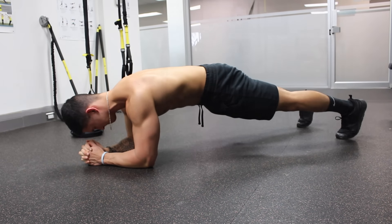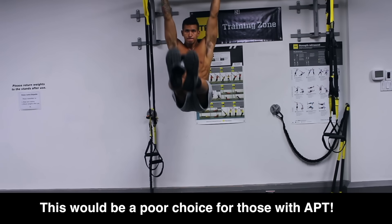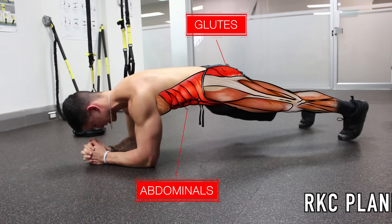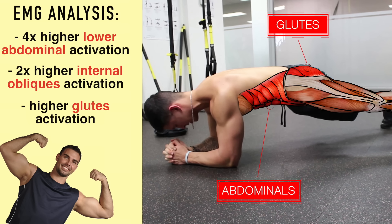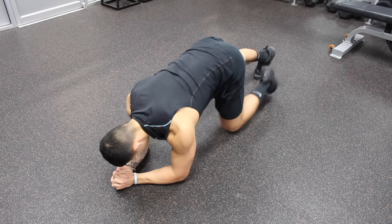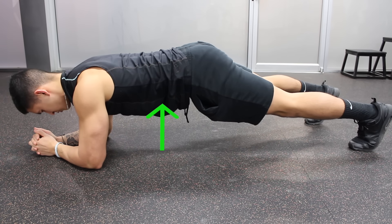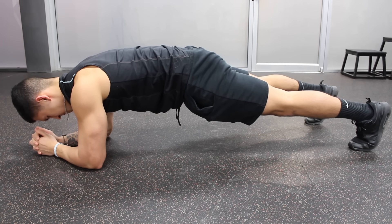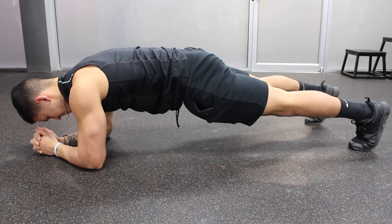Next we're going to strengthen the abdominals. For those with anterior pelvic tilt you need to focus on ab exercises that minimize involvement of the hip flexors since they're overactive. One great exercise is RKC planks, which look like the standard plank but EMG analysis by Brett Contreras shows they exhibit much greater abdominal and glute activation than the standard plank — especially beneficial for those with anterior pelvic tilt. Set up like a standard plank but with your hands interlocked and feet slightly wider than normal. Activate your abdominals by drawing your belly button towards your spine, then posteriorly tilt your pelvis by squeezing your glutes and keeping them contracted throughout. Hold this position as long as possible without letting your lower back arch.